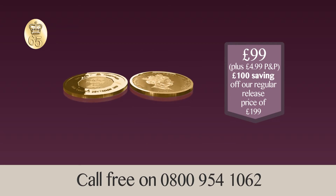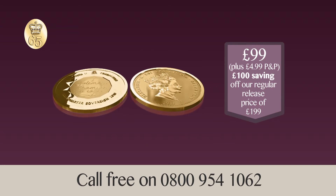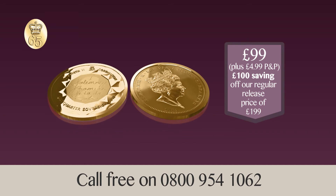To order, call now. The 2018 Sapphire Coronation Jubilee Gold Quarter Sovereign can be yours for just £99, £100 off our regular release price. Call 0800 954 1062.